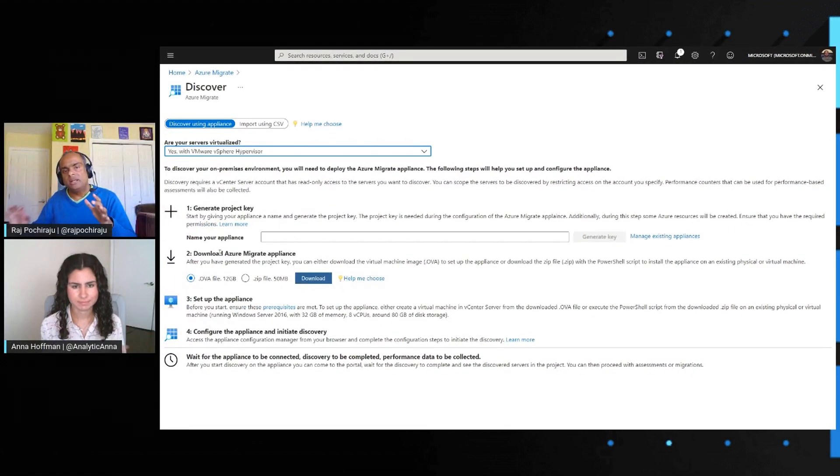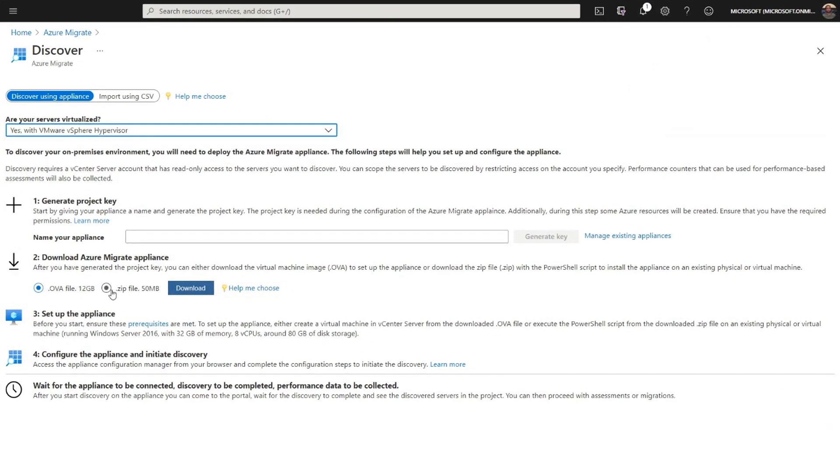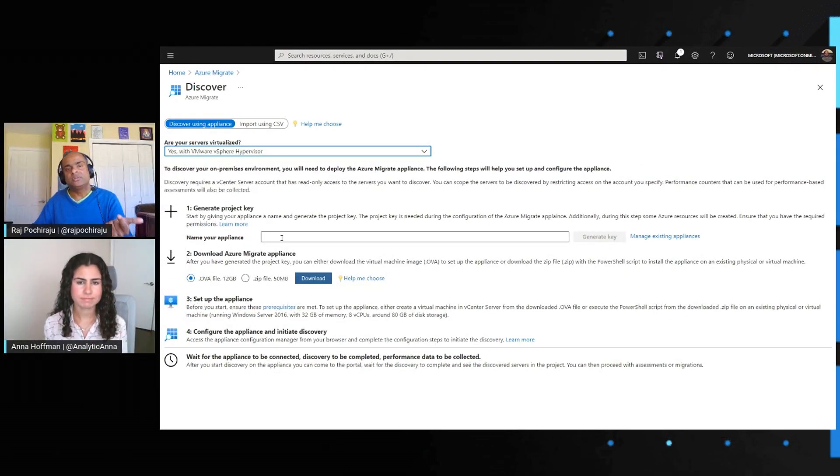We give you a .ova file — think of it as a template — that you download and use to provision an appliance VM in your on-premises VMware environment. When you provision it, you don't have to do anything beyond that; it has all the software required for discovery and assessment. Or if you already have a VM, you can download a zip file containing the required software. Once provisioned, you RDP into the appliance machine and configure it using a project key that links the appliance to your Azure Migrate project, then start discovery.